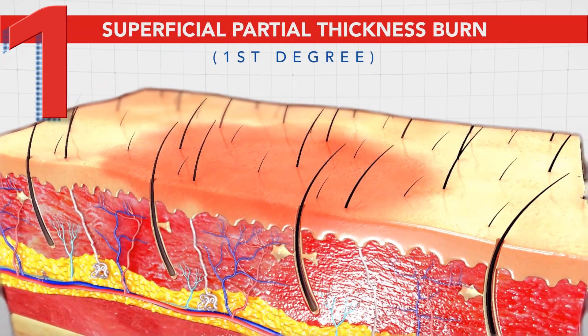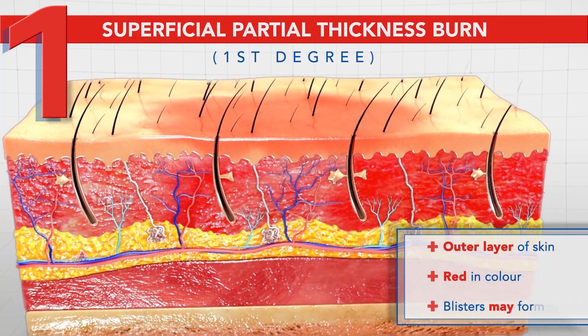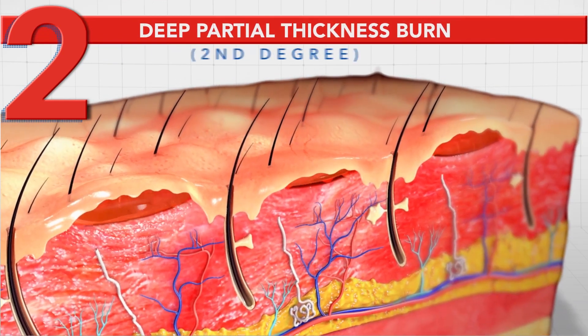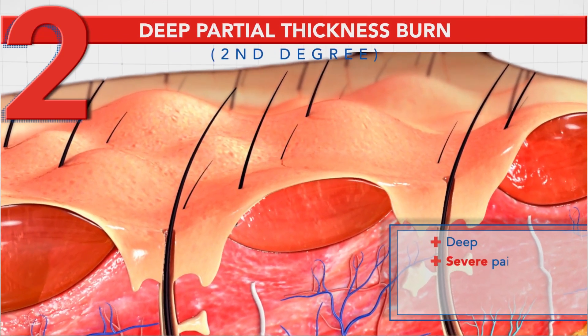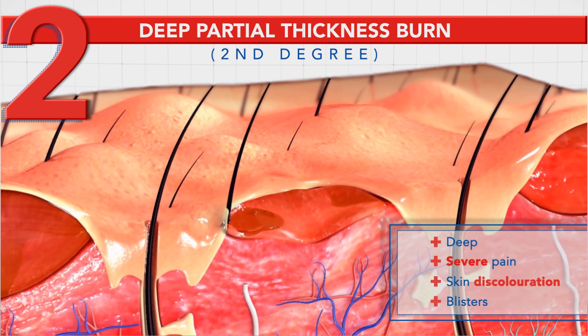A superficial partial thickness or first degree burn affects the outer layer of the skin. The skin is red and blisters may form. A deep partial thickness or second degree burn extends into the deeper layers of the dermis with severe pain, skin discoloration and blister formation. The skin becomes moist and mottled.